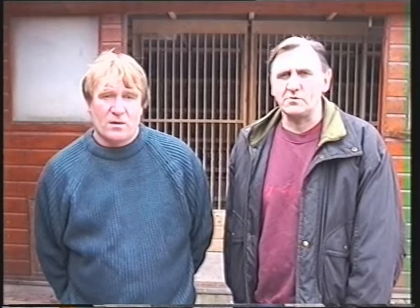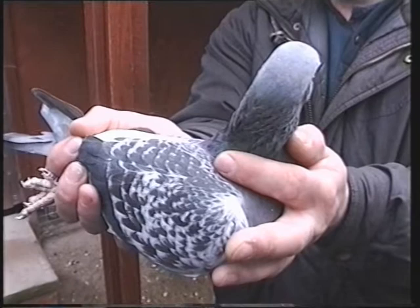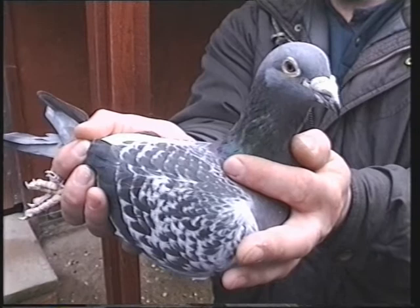The strain we concentrate on most now are the Van Wildermersh crossed with the Jerome Kellans, which are the base of the Wildermersh. This is another Van Wildermersh cock — he was first section, first open, Midland Championship Club, winning a clock and a gold medal. Then he damaged his wing and now he's retired to stock.